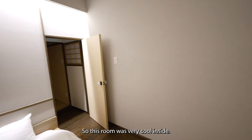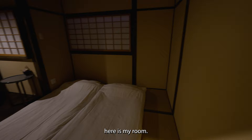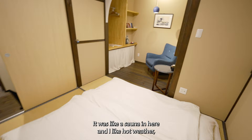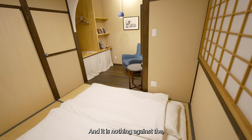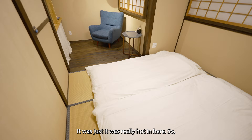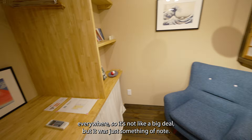This room here is my room. The air conditioner was not on when we arrived, and it was steaming hot — you can hear Heinz laughing, it was like a sauna in here. I like hot weather, so I decided to take this room. It's nothing against the owners; it's not a problem. It was just really hot. There are air conditioners everywhere, so it's easy to fix — just something of note.